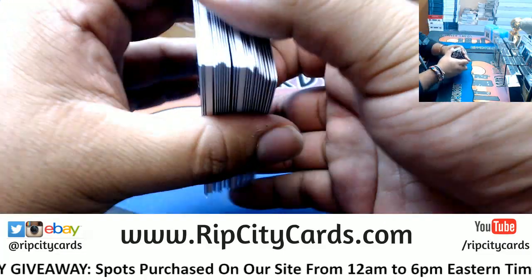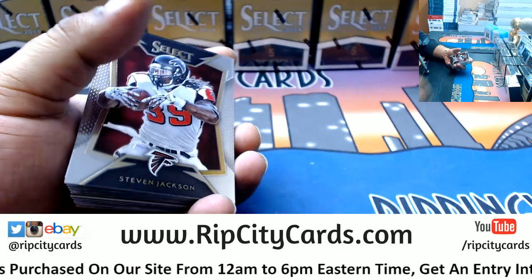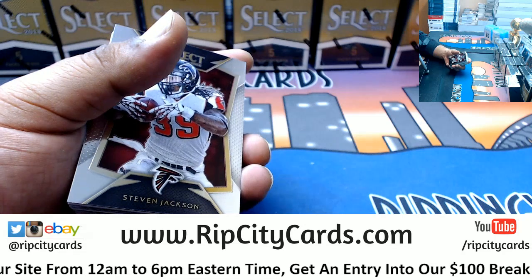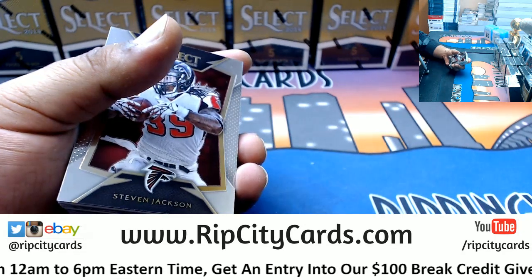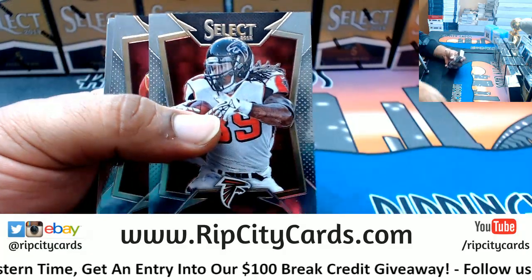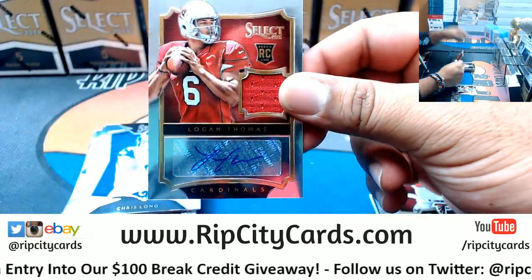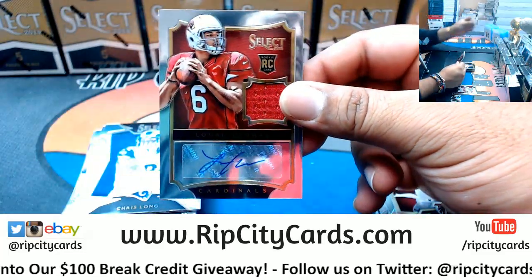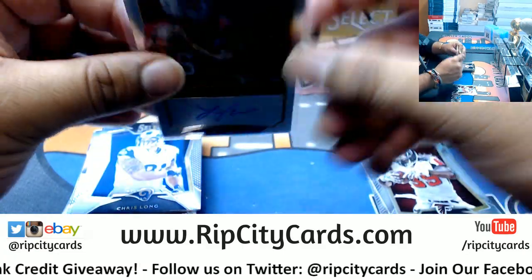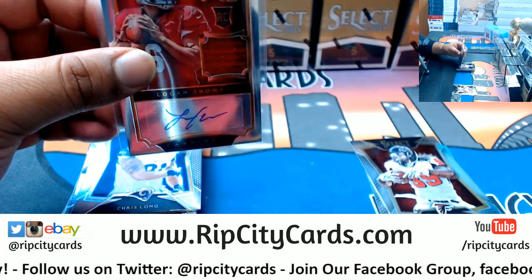Alright, good luck folks. These are a little thick - I think I should put them in 55s, we'll see. Good luck folks. We got a Logan Thomas rookie patch auto for the Cardinals, numbered to 49. That'll be 8 out of 120.